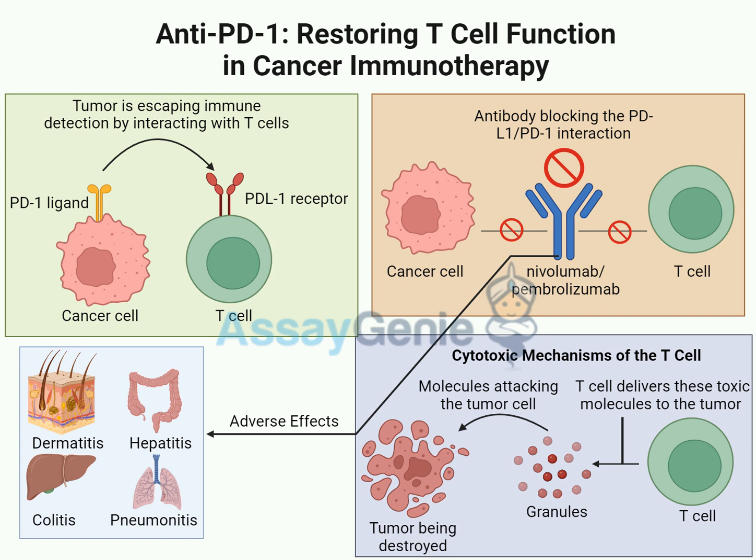It's like we've got all these security guards ready to work, but they're being totally duped by master criminals. One of the ways cancer cells pull off this disappearing act is through the PD1-PDL1 pathway. When a T-cell bumps into another cell, it figures out friend or foe through a molecular handshake. The T-cell has a protein called PD1 on its surface, and many healthy cells have a partner protein called PDL1.